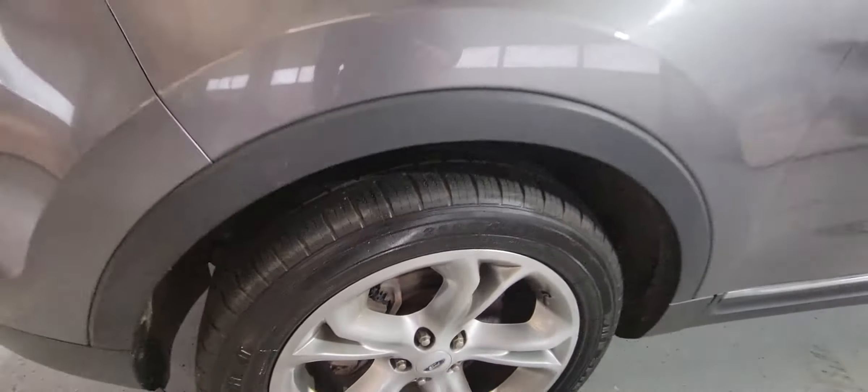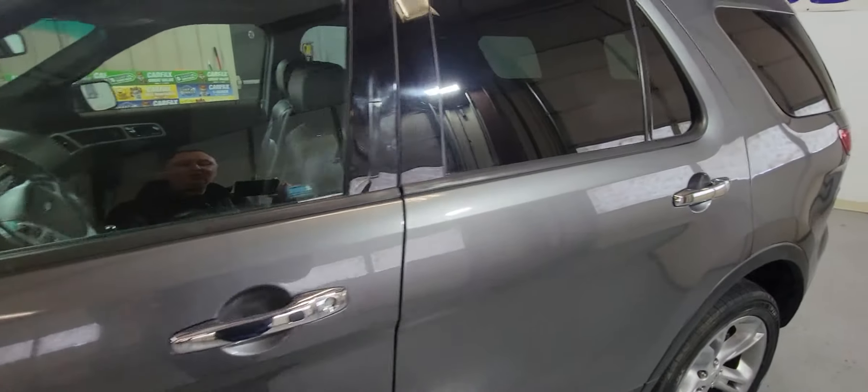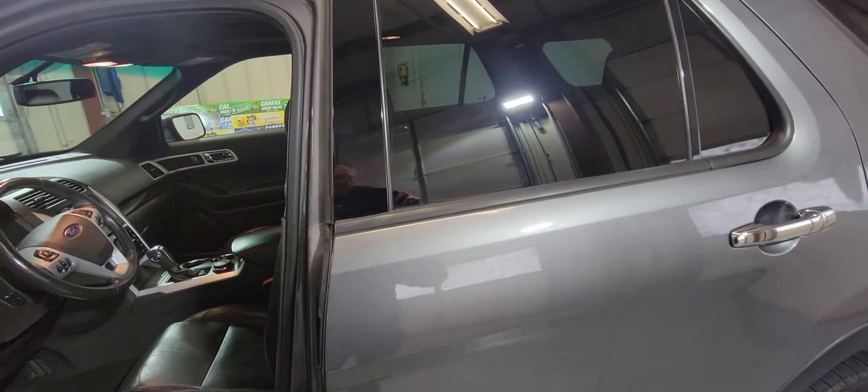Headlights, fog lights, nice clean rims all around — tires are in pretty good shape as well, got nice tread there. And again, this one is Limited so it is fully loaded, coming with leather interior.